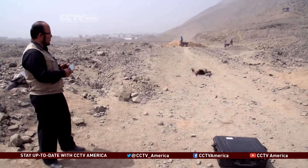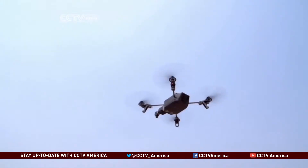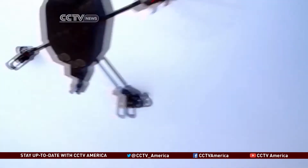It might look like a hobby, but in fact this is work. You could call it remote control archaeology.